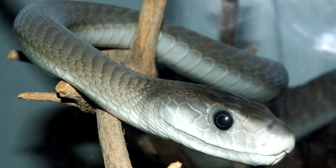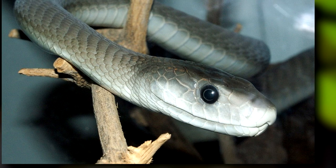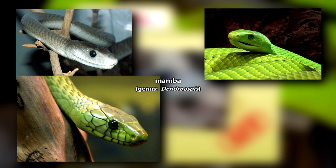I'm sure you've heard of the Black Mamba, but did you know there are four Mamba species? The other three Mamba species are green in color and are called the Eastern Green Mamba, the Western Green Mamba, and the Jameson's Mamba.